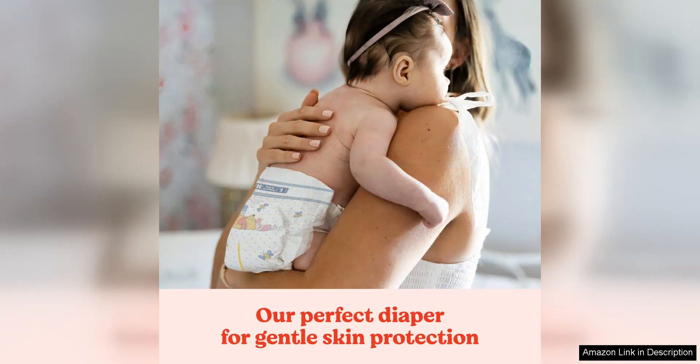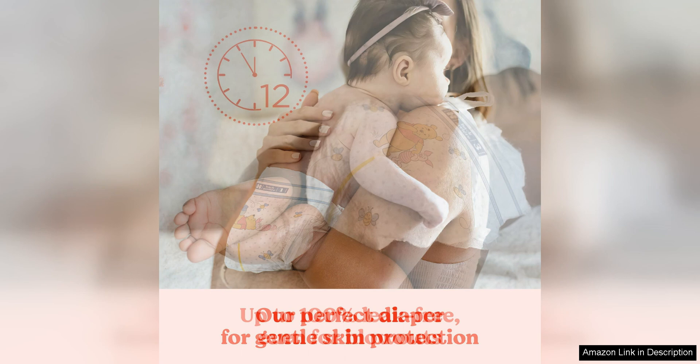The adjustable waist tabs and stretchy sides provide a custom fit for your baby, ensuring a secure and comfortable fit. The wetness indicator strip is a helpful feature that lets you know when it's time for a diaper change, making it easier to keep track of your baby's needs.